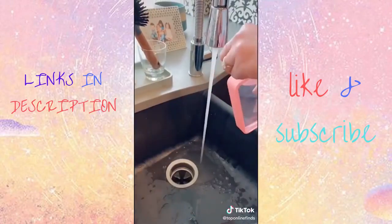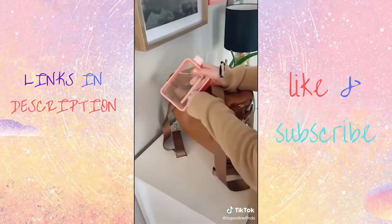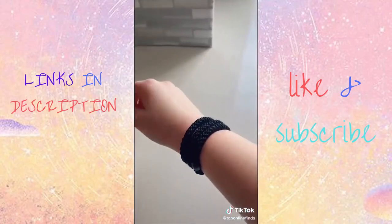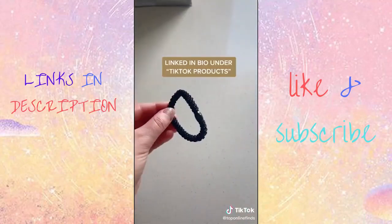Next is this flat water bottle, which is especially nice for traveling because since it is so flat, you can easily slide it into your backpack, your purse, or even just smaller spaces of your car that a normal water bottle wouldn't fit. And lastly are these hair ties. These are the strongest hair ties I've ever used. They are perfect for working out and your ponytail will seriously not budge.